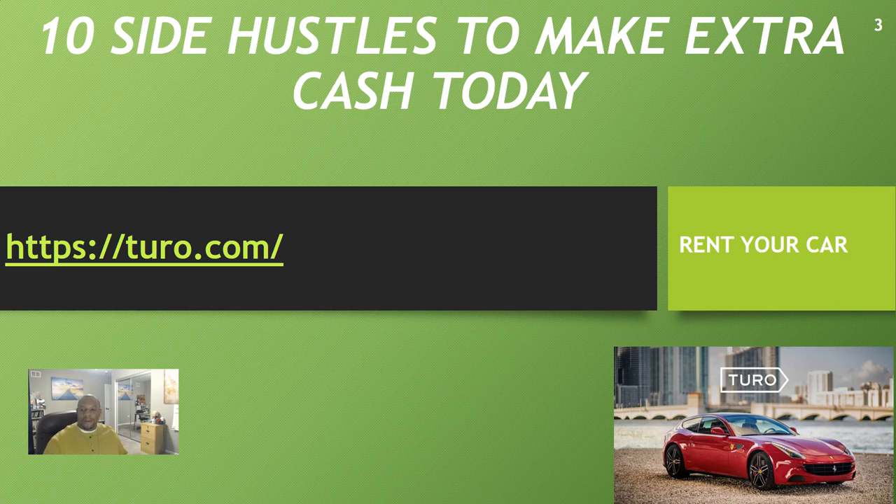Side hustle number three is Turo. With Turo, you rent out your car. If you have an extra vehicle just sitting at home, Turo is the place. The good thing about Turo is they insure your vehicle — I believe up to a million dollars. It's very cheap to rent these vehicles, and as a personal owner you're an alternative to Enterprise, Hertz, or Budget. If you have a vehicle in good condition, you can make good money with Turo.